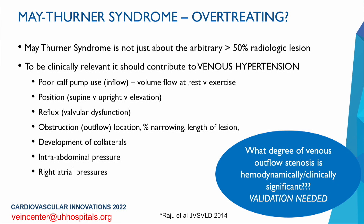For a lesion to be clinically relevant, it must contribute to venous hypertension. We must consider calf pump function, volume flow at rest and exercise, positional differences, primary valvular dysfunction, obstructive processes at multiple levels, location and percent narrowing, length of the lesion, development of collaterals, intra-abdominal and right atrial pressures. A study looked at 300 retrospective CT scans: left common iliac compression averaged about 30% in men and 49% in women. About 45% had greater than 50% stenosis and 20% greater than 70%, meaning 65% of reviewed CT scans showed left-sided stenosis greater than 50%. Yet there was no correlation between percent stenosis and any clinical symptoms — pain, edema, varicose veins, or venous claudication.